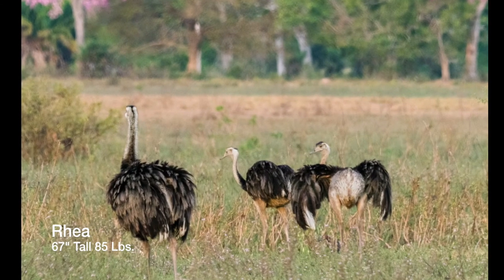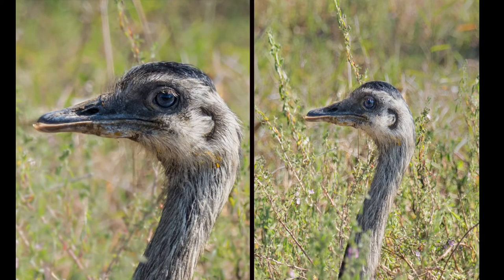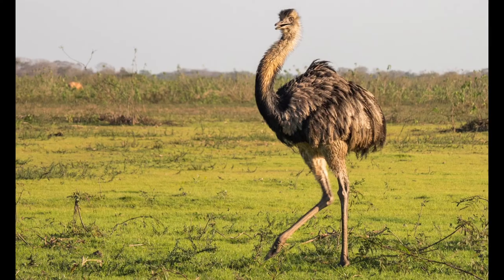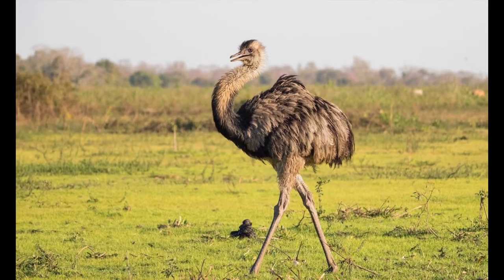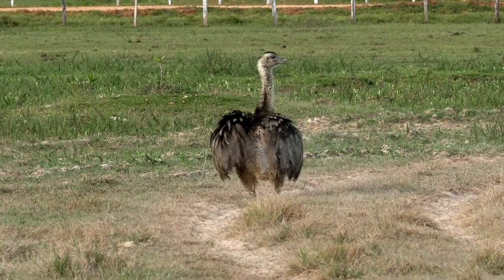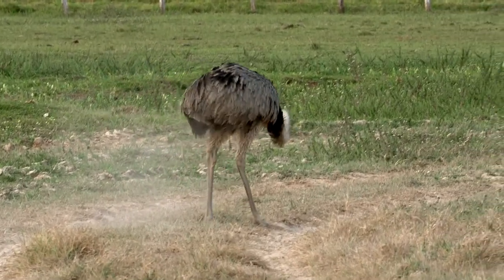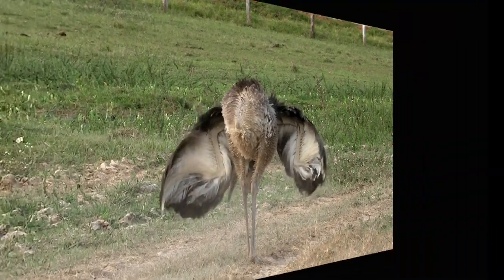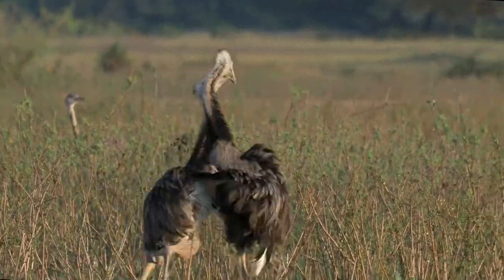The Rhea is South America's largest bird, standing about five and a half feet tall and weighing up to 85 pounds. It is flightless and lacks a tail. It walks slowly across fields eating plants, insects, and small vertebrates. Rheas are wary and will try to keep their distance from humans. This Rhea is just finishing a dust bath, and these two are engaged in a dominance struggle — see how each of them tries to attack the other's eyes.